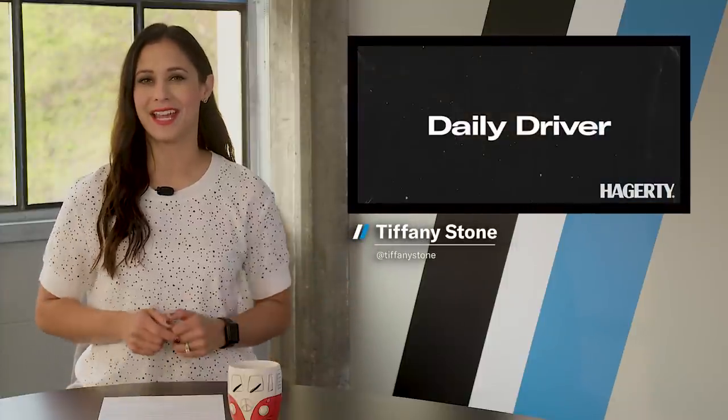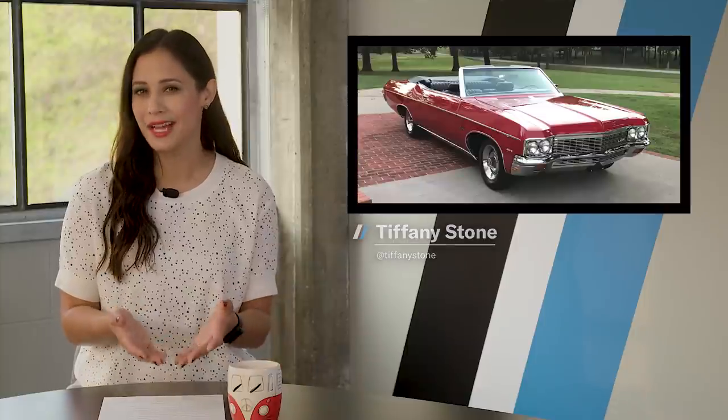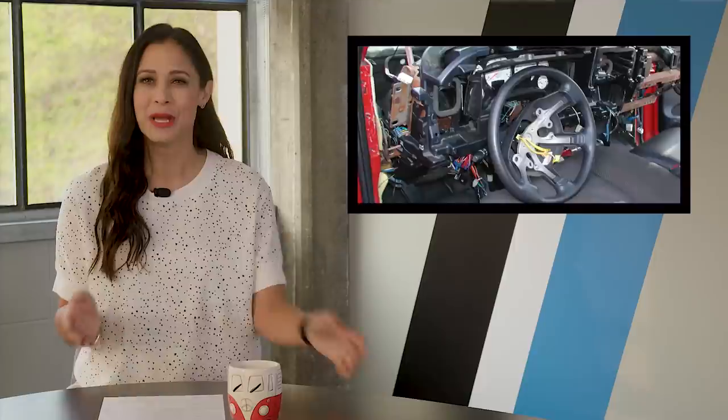Welcome back ladies and gents. On today's show, Ford debuts a tougher Ranger, we look at the collector car market, and GM shows us what the EV Hummer can do. Plus a DIY nightmare. I'm Tiffany Stone and this is Hagerty's Daily Driver. Let's buckle up.